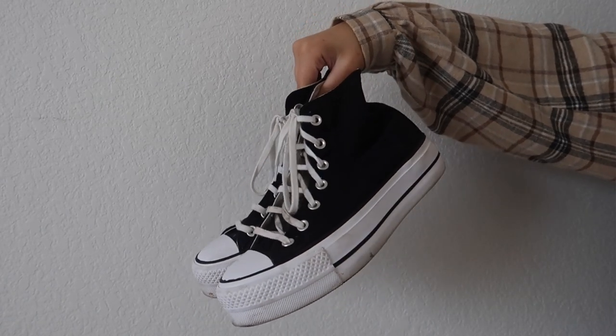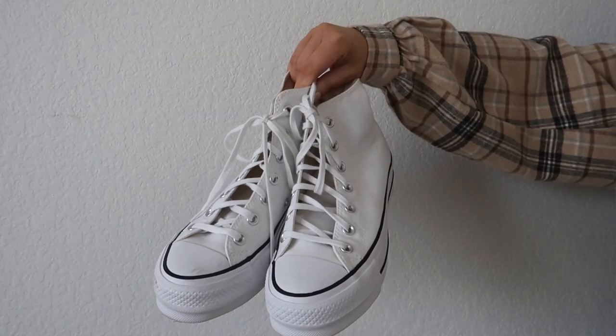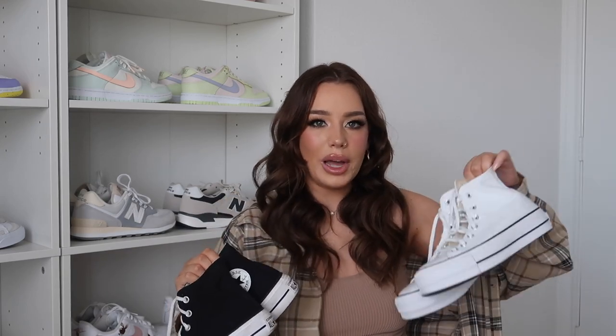We have to talk about the platform Converse. Like I was saying with the Air Force One Sage Lows, this is such a good staple — you could bring either pair and it'll go with literally any outfit. The black ones I definitely wear a little more than the white ones; they go good with everything. They are so hard to find in stock though — it took me a while to find a black pair. The white one is normally available but the black is a hassle. However, if you can get a hold of them, I definitely recommend — jump at them ASAP.